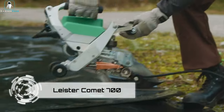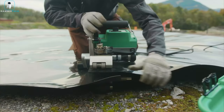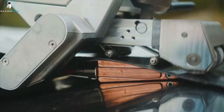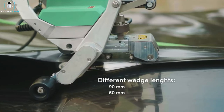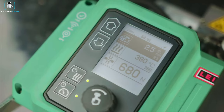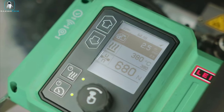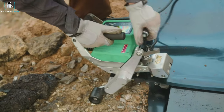Introducing the Leister Comet 700, the master of automatic hot wedge geomembrane welding. This powerhouse isn't just about welding — it's about welding at warp speed, a blazing 26 feet per minute. Blink and you might miss it. But fear not, because the Comet 700 has your back. A nifty display keeps you in the loop, alerting you with a sound if the pressure goes too high or too low.